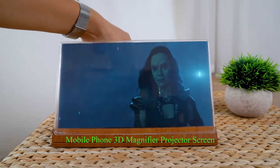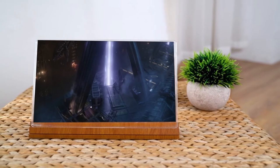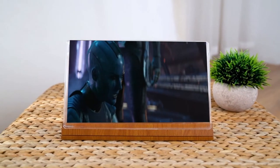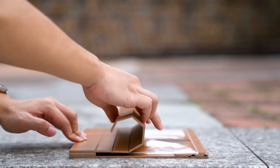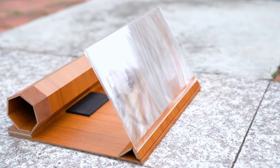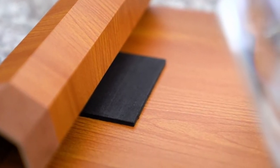The screen magnifier works just like a phone projector screen, effectively doubling the size of your screen. Our smartphone screen magnifier is the perfect solution. The screen magnifier is lightweight and portable.